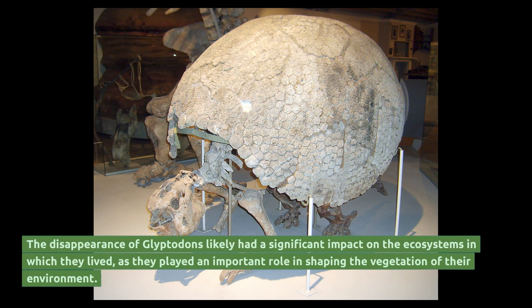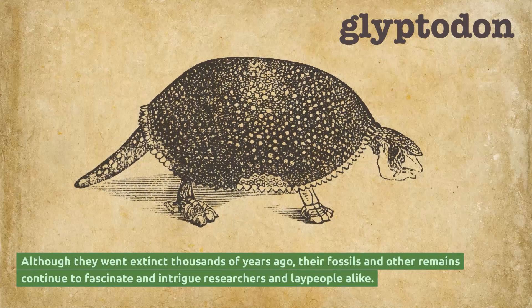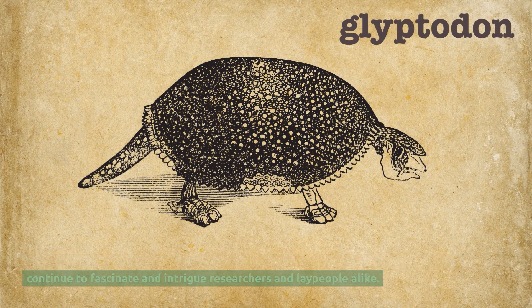The disappearance of glyptodons likely had a significant impact on the ecosystems in which they lived, as they played an important role in shaping the vegetation of their environment. Although they went extinct thousands of years ago, their fossils and other remains continue to fascinate and intrigue researchers and laypeople alike.